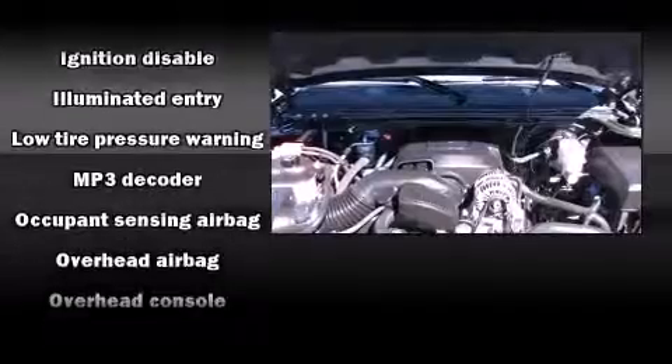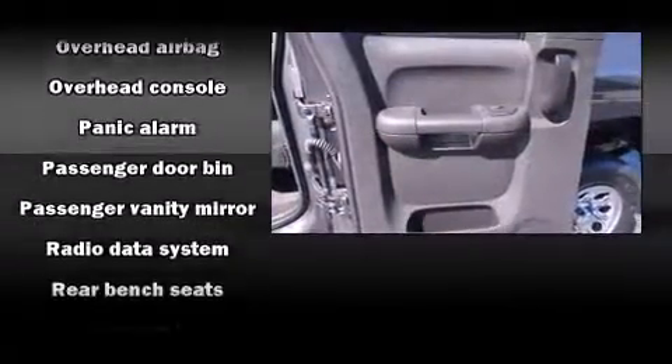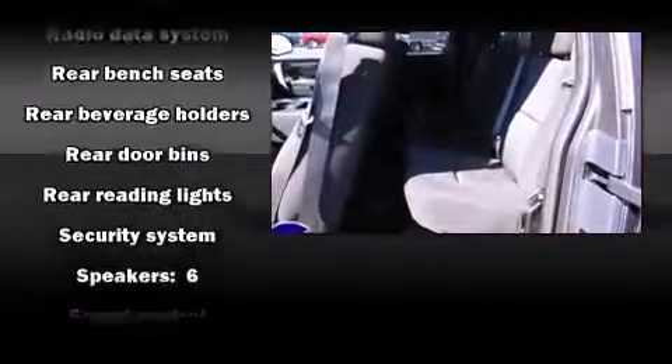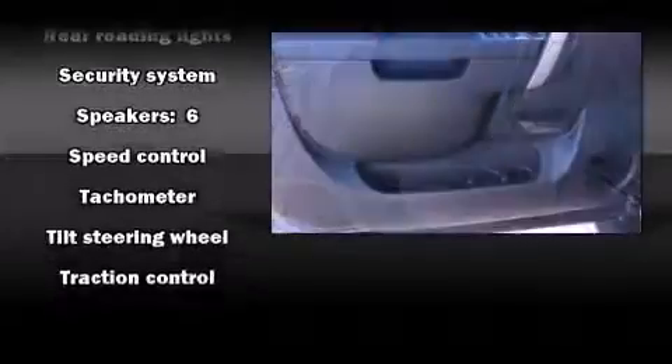Chevrolet ensures the safety and security of its passengers with equipment such as dual front impact airbags with occupant sensing airbag, front side impact airbags, traction control, a security system, OnStar, and ABS brakes.